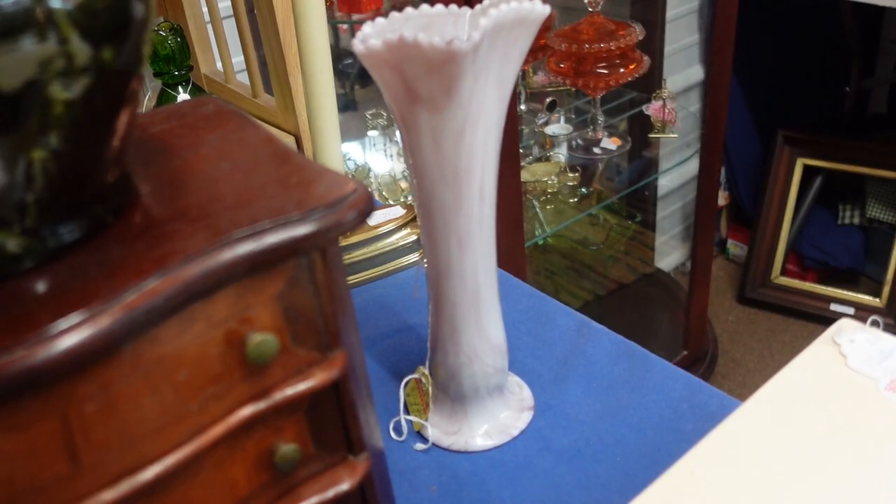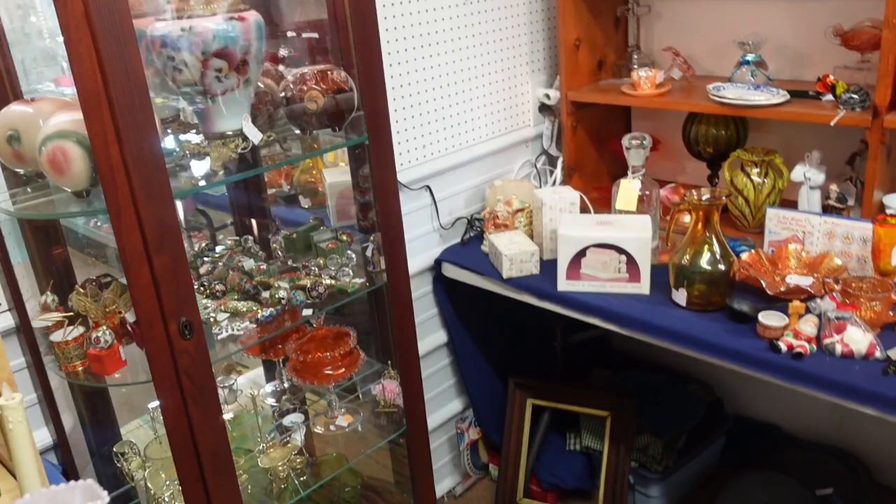I don't know if I see anything I need yet. This face is cool — it's a slag for 30. That's pretty though.